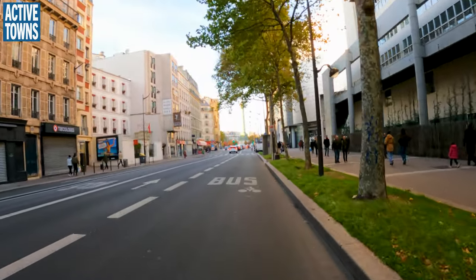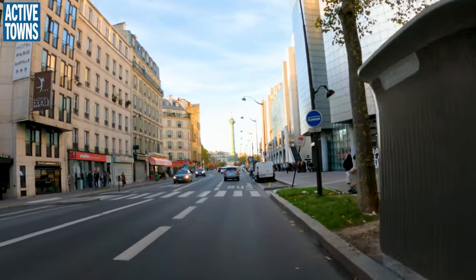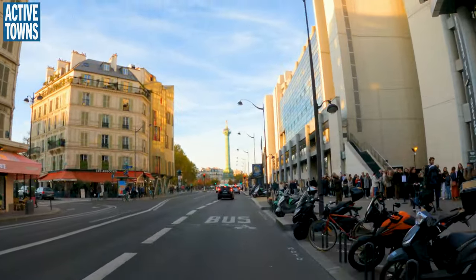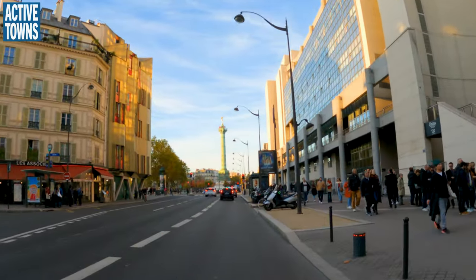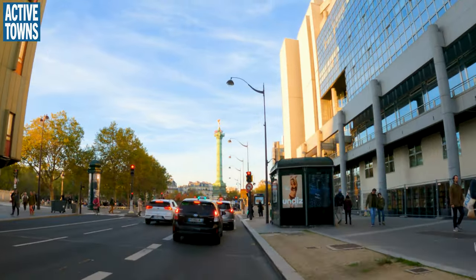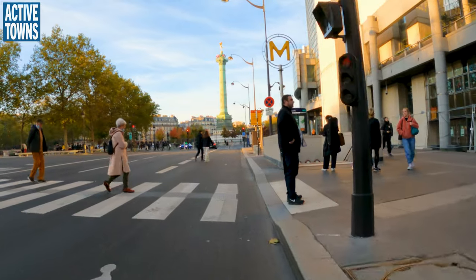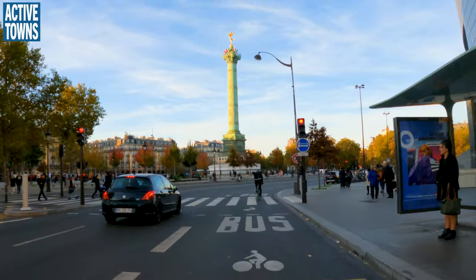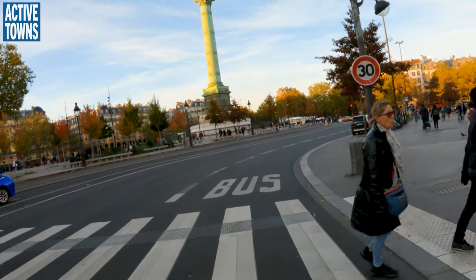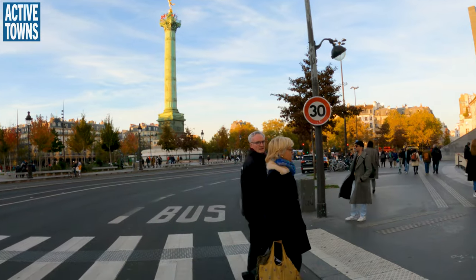Up ahead you can see La Bastille. You can see that the taxis cheat a little bit, but they start merging over into what I understand to be an exclusive bus and bike lane. Maybe there's some rule I don't know about. And we're basically going to make our way three quarters of the way around this to be able to hook back up with the fast pull.